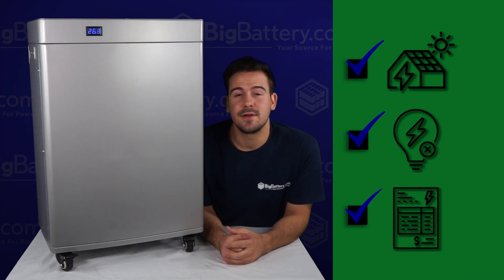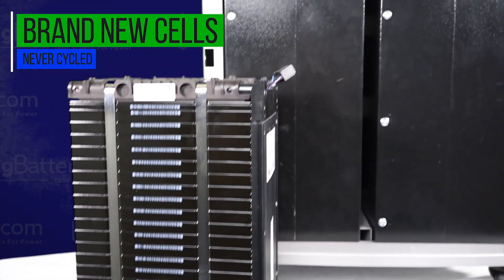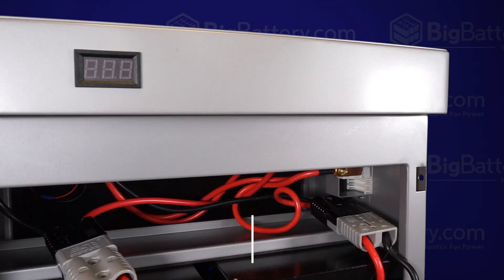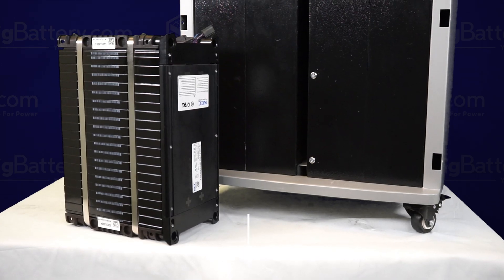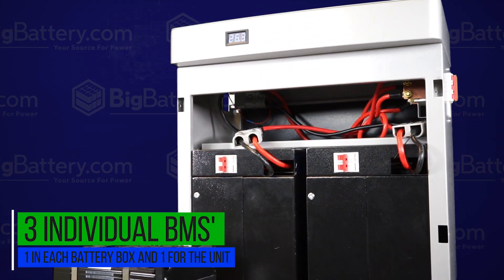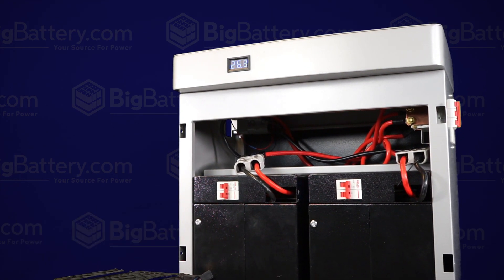So let's take a look inside and go over some specs. Our Gen 2 Powerwall comes equipped with brand new cells. These cells have never been cycled and hold double the capacity compared to our Gen 1 Powerwall, putting up 5 kilowatt hours of power. This Powerwall is designed around our best-selling A123 battery boxes, each equipped with their own BMS, in addition to the BMS for the whole unit, because safety is a huge priority for us here at Big Battery.